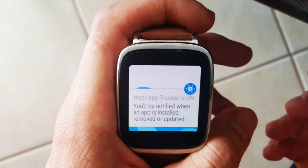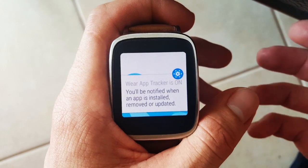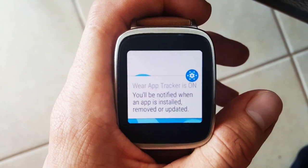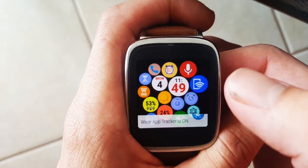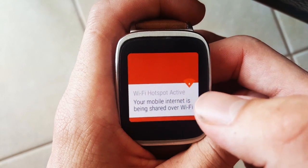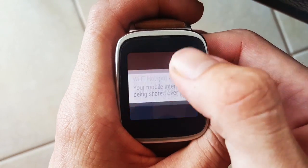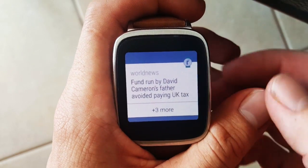The next application is called Wear Apps Tracker. It will mainly live on your phone and serves as a convenient location for all the applications you've downloaded on your Android Wear device. You can uninstall and install applications, see how much storage they're taking, and delete them easily. You also get notifications when you download or delete an app.